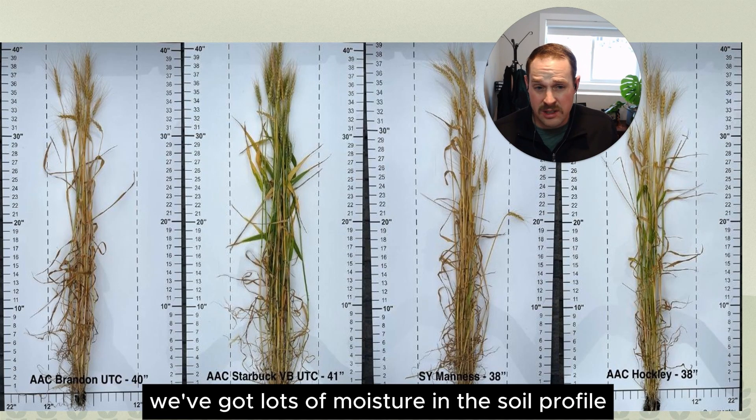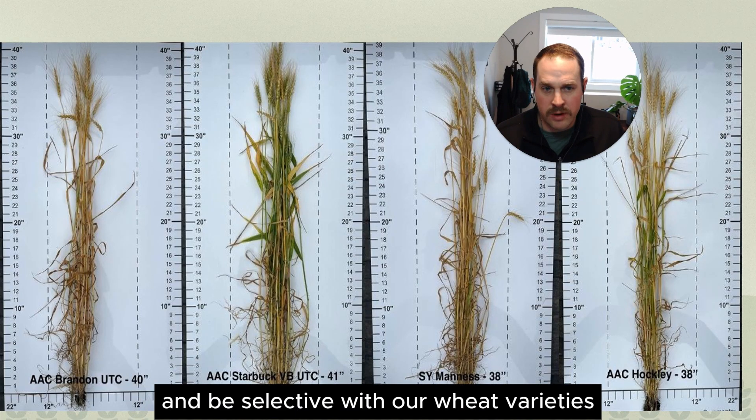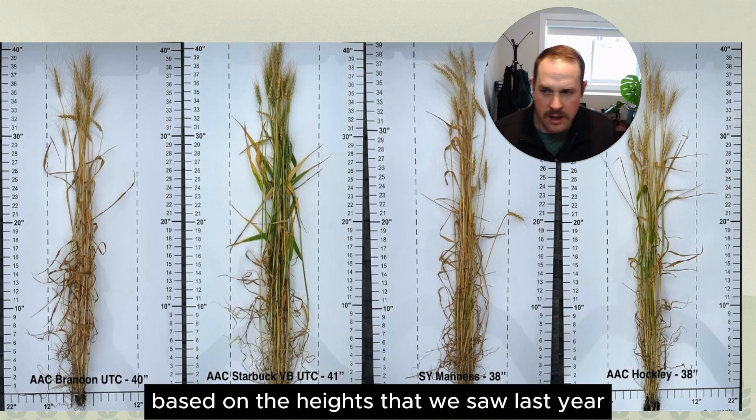These are all things you need to think about when picking a wheat variety for your farm, based on what growing conditions you're anticipating. For next year, we've got lots of moisture in the soil profile, so we're going to err on the side of caution and be selective with our wheat varieties based on the heights we saw last year.